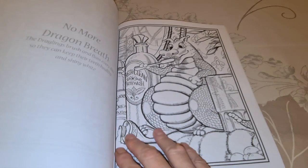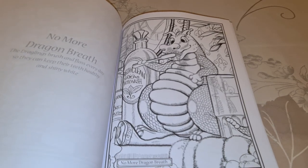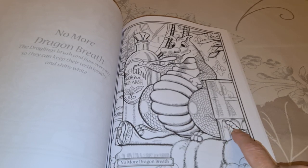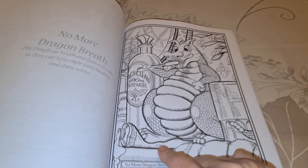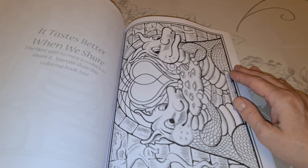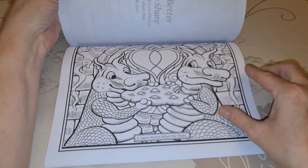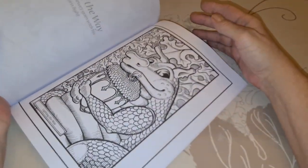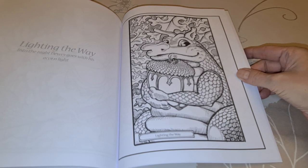No More Dragon Breath — the dragons brush and floss each day so they keep their teeth healthy and shiny and white. That's so they can eat. One is just leaving here — that's Dagmar leaving, so this is Dewey. Stand on the toothpaste. It tastes better when we share. Lighting the Way — into the night Dewey goes with his acorn light. I've never seen that one before.